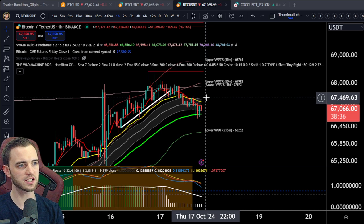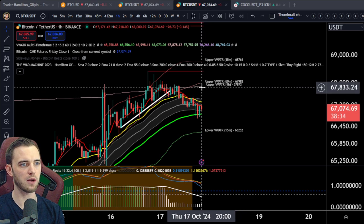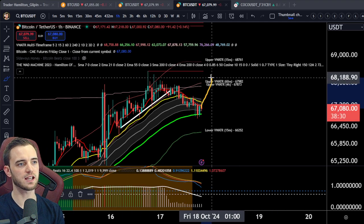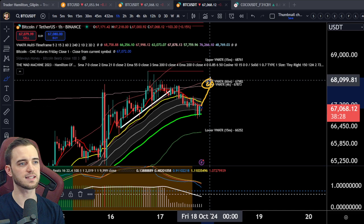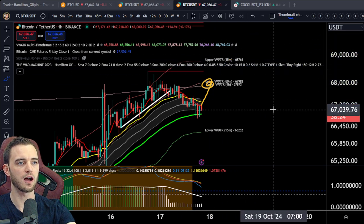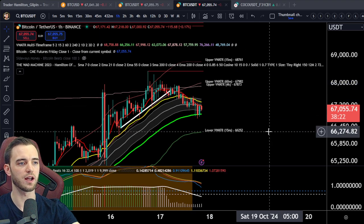I would expect a small bounce here potentially, just to retest the four hour and the 60 minute volume weighted ATR bands. And from that point, if we do actually come up and hit that, then if we can get over it, it's a great sign that we can potentially head up and continue this run.